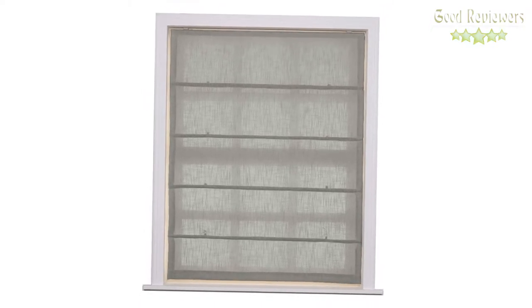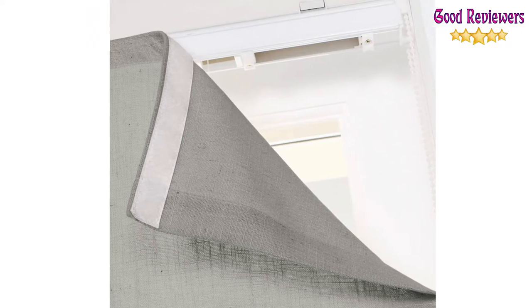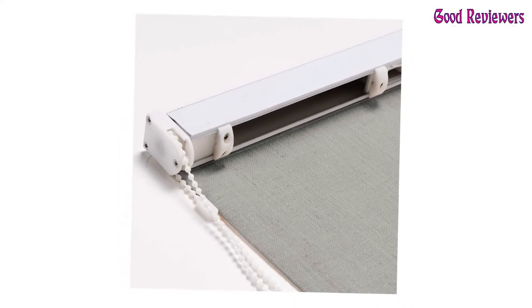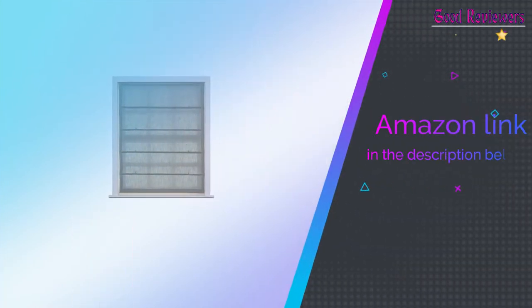It works for both inside mounts and outside mounts. It offers a cord-lift system, ensuring safety and making it easy to function. Make your kitchen look beautiful with these Fabric Roman Shades. If you like this product, please check out the Amazon link in the description below.